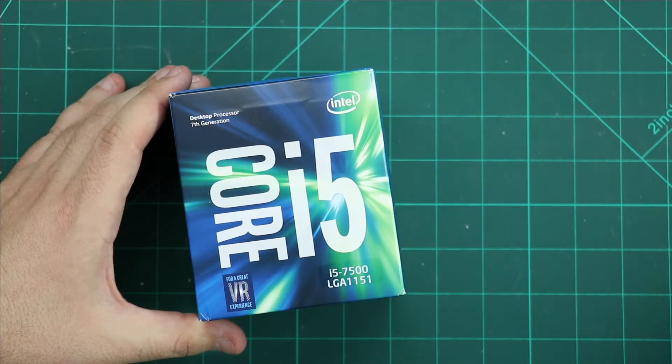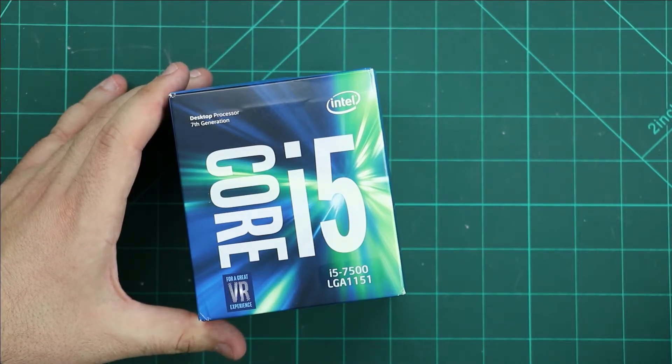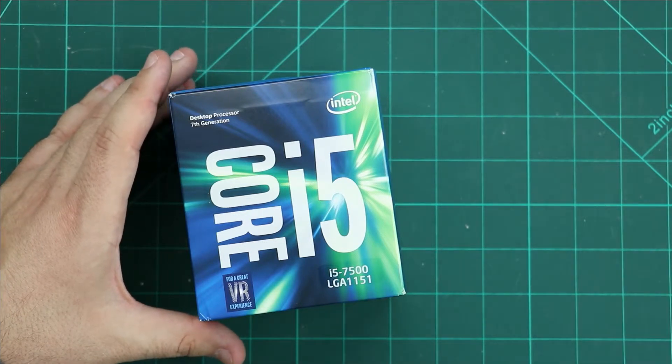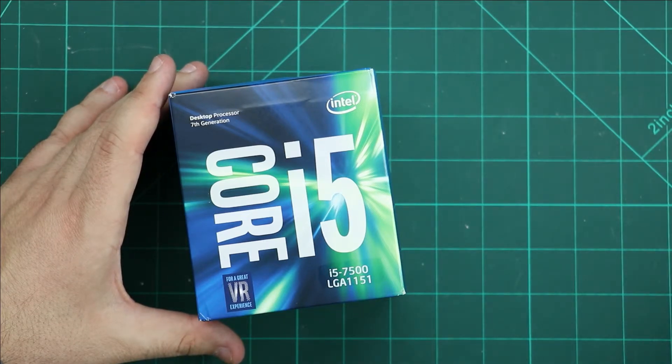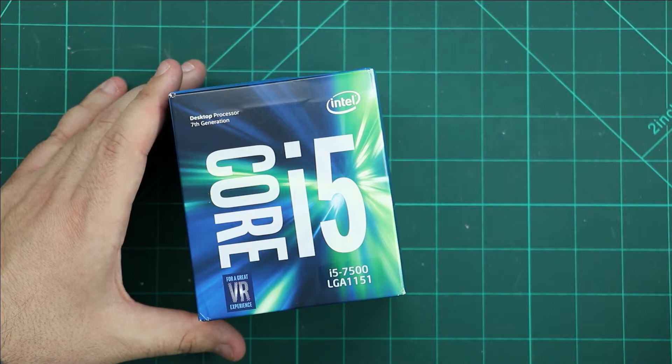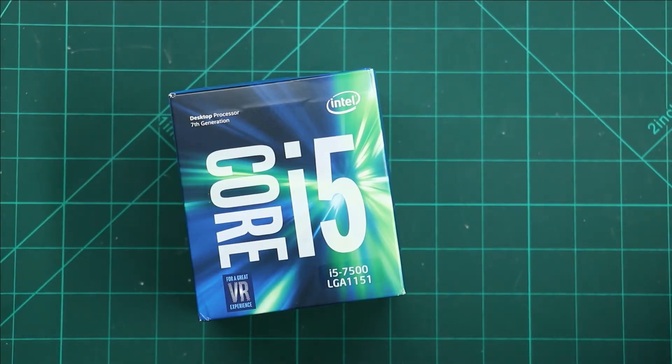It's a 7th generation Intel Core i5 processor, Kaby Lake code name, for desktop. The i5-7500 launched about 1 year ago. Lithography is 14 nanometers, the price is about $200 — I bought it for 271 Euros. It has 4 cores, 4 threads, 3.4 GHz base, with max Turbo frequency of 3.8 GHz, 6 MB L2 cache, and it needs 65W to run.